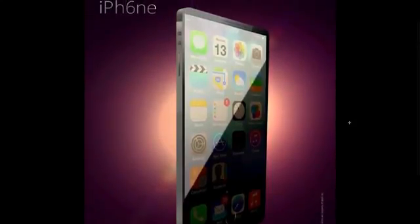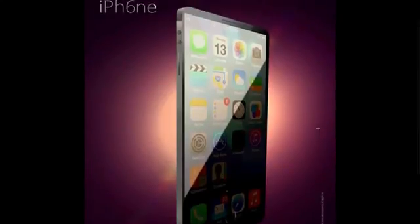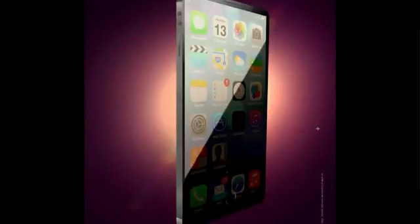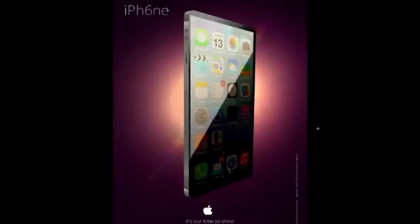This concept has an aluminum body and looks very, very thin. I don't think the next generation iPhone is going to be this thin — it looks extreme. It doesn't even look like this phone has a home button.